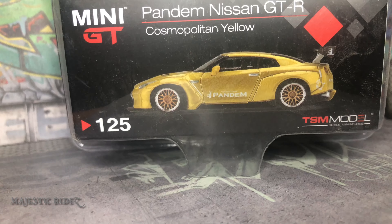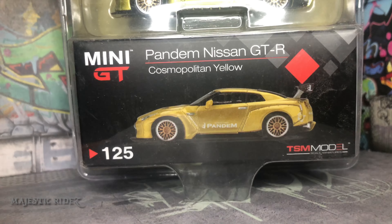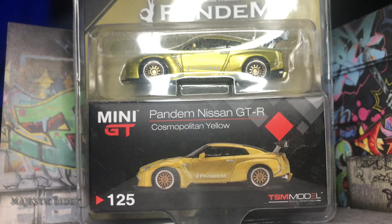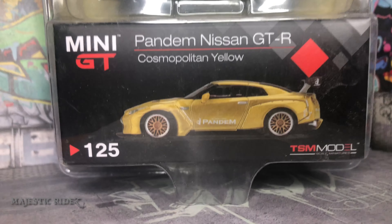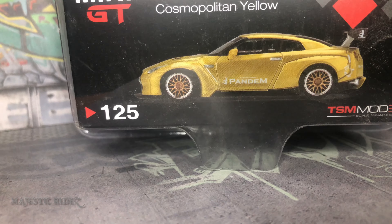Hello everyone and welcome back. Here we're going to be taking a look at the Mini GT Pandium Nissan GTR Cosmopolitan Yellow. There's a bit of a view of the packaging. It's number 125.